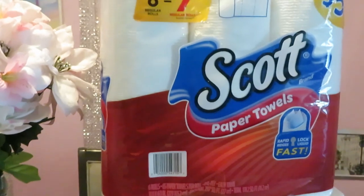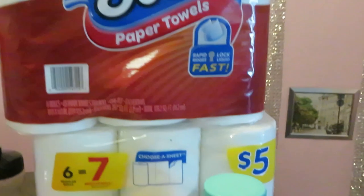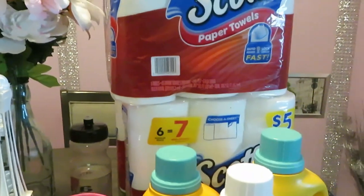Of course we got our Scott's deal back here — this is four of the paper towels. You guys know they're always priced at five dollars; I got four of those.